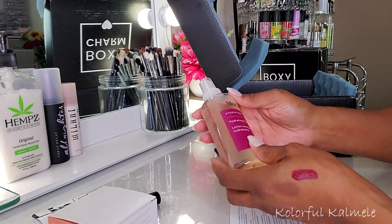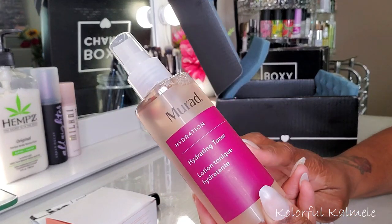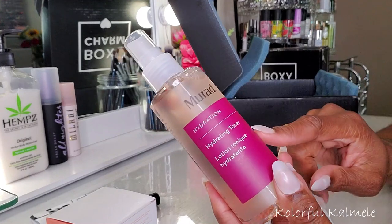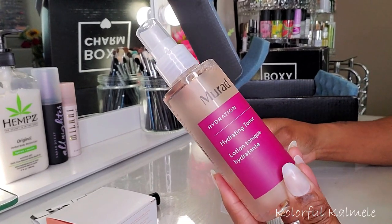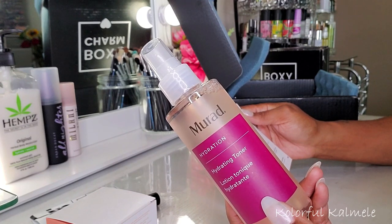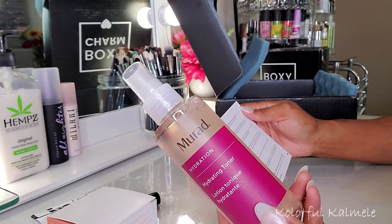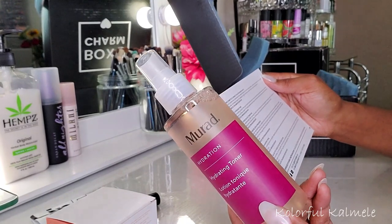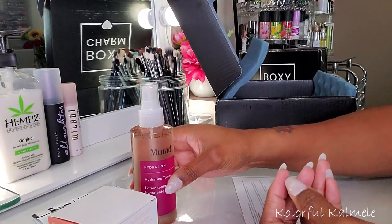This is from Murad — Hydration Hydrating Toner. I'm really glad I got this because I was kind of wanting another toner, so I'm happy I don't have to buy one. It says it's an ultra hydrating alcohol-free toner that instantly balances skin's natural pH while lifting impurities to enhance the benefits of treatments that follow. Sodium PCA helps replenish lost moisture while chamomile and cucumber extracts soothe the skin. Retails for $35. Very, very nice — I'm very happy about that.